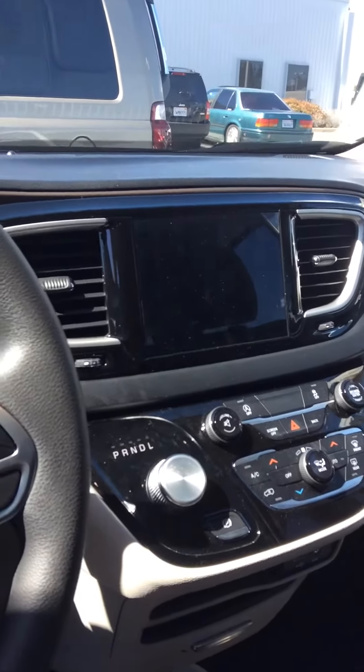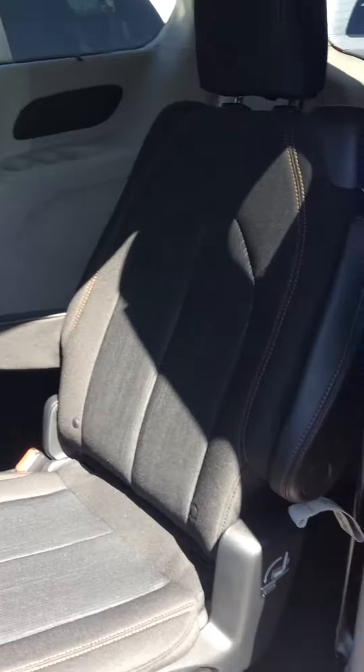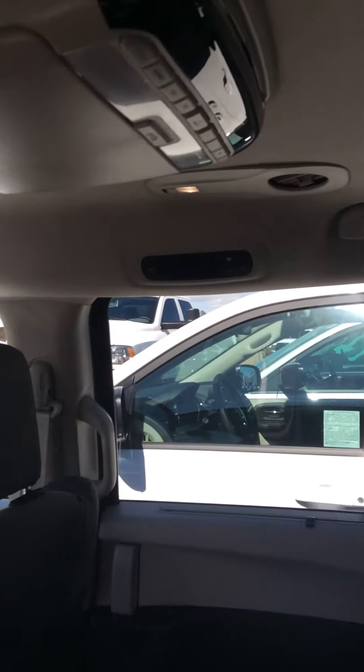It has the dual climate control, which is great. It is stow-and-go seating, so one of the seats is stowed there. It does have the climate control for the backseat also — you don't just turn it on and off, you can set the temperature that you'd like.